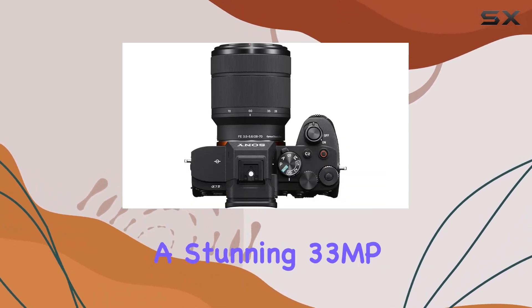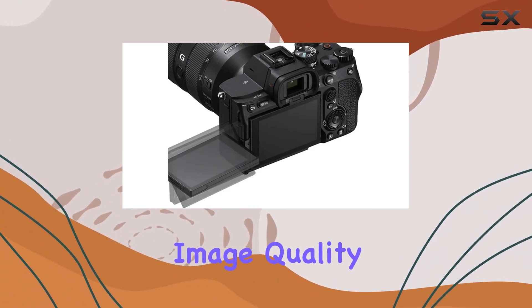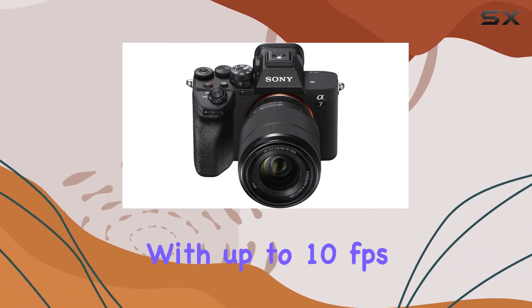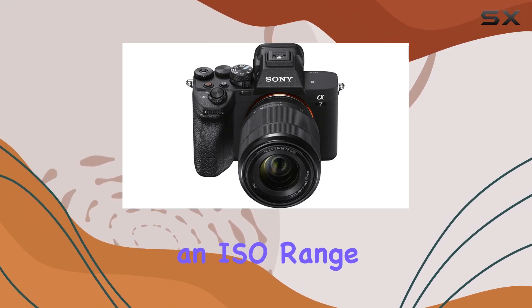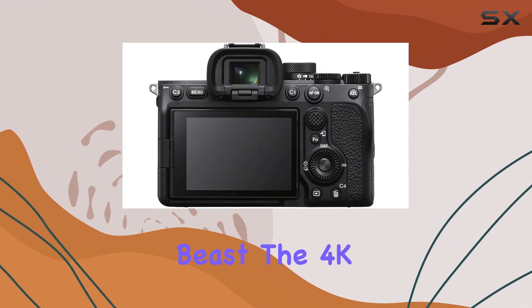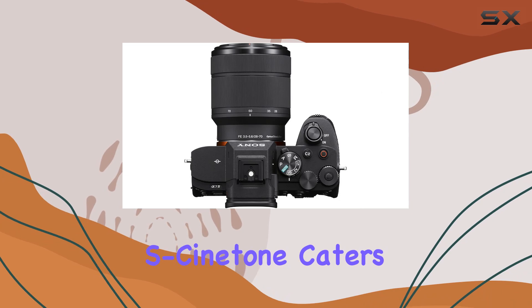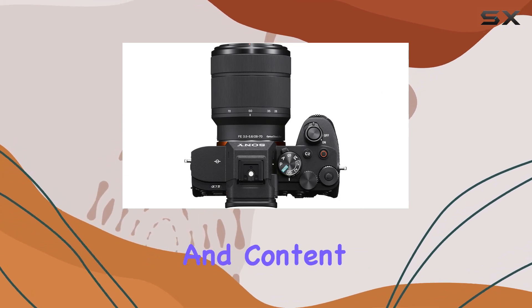The A7 IV boasts a stunning 33MP full-frame XMOR CMOS sensor, offering impeccable image quality. With up to 10 frames per second shooting and an ISO range of 100-51200, this camera is a low-light beast. The 4K 60p video capability, enhanced by S-Cinetone, caters to the needs of videographers and content creators.